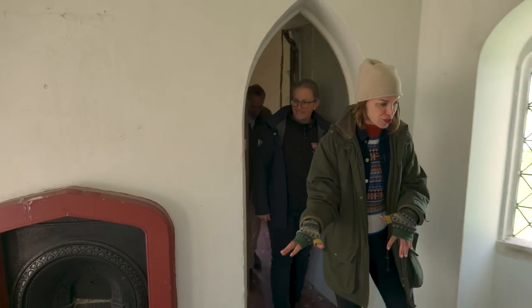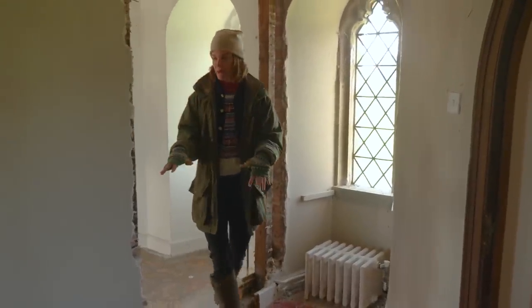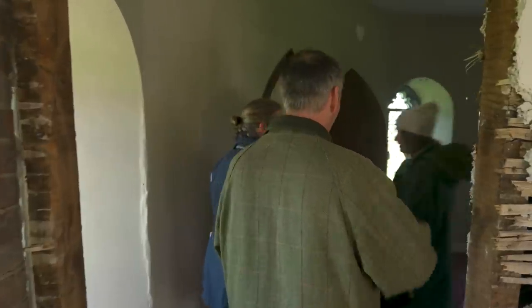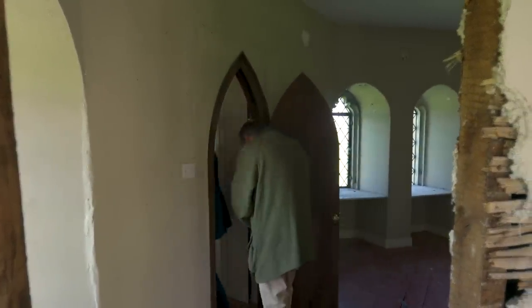So: en suite bathroom here, bedroom here, then you walk through to another bedroom, and then another staircase — let's go up!